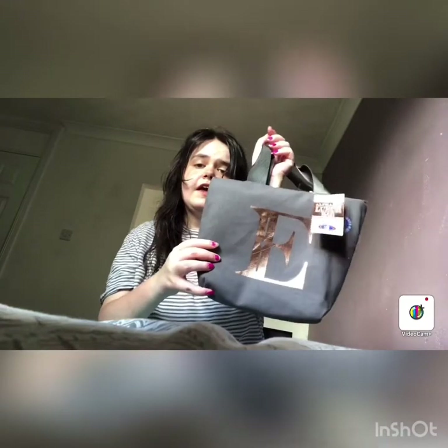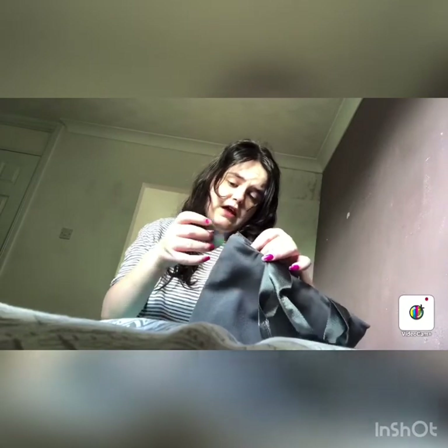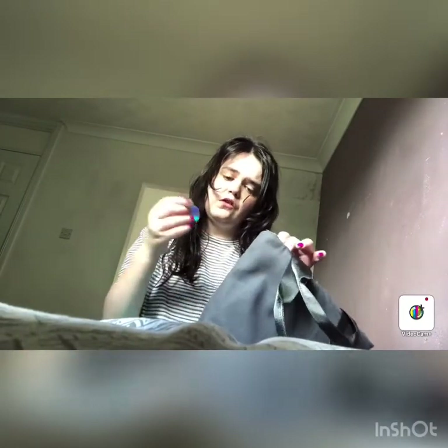The final thing I got is a lunch bag. I love this one — it's an alphabet one with the letter E, E for Ellie. I can put some stuff in there.